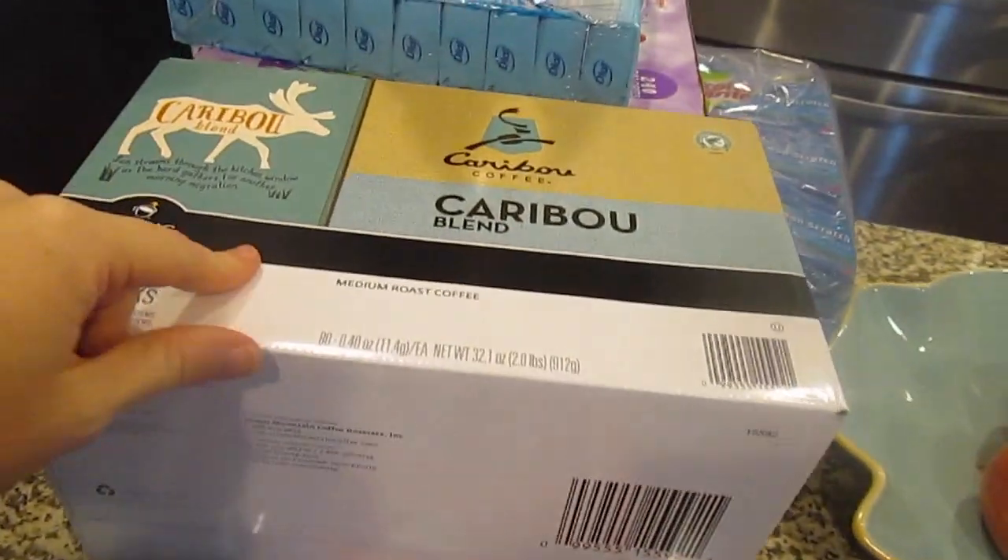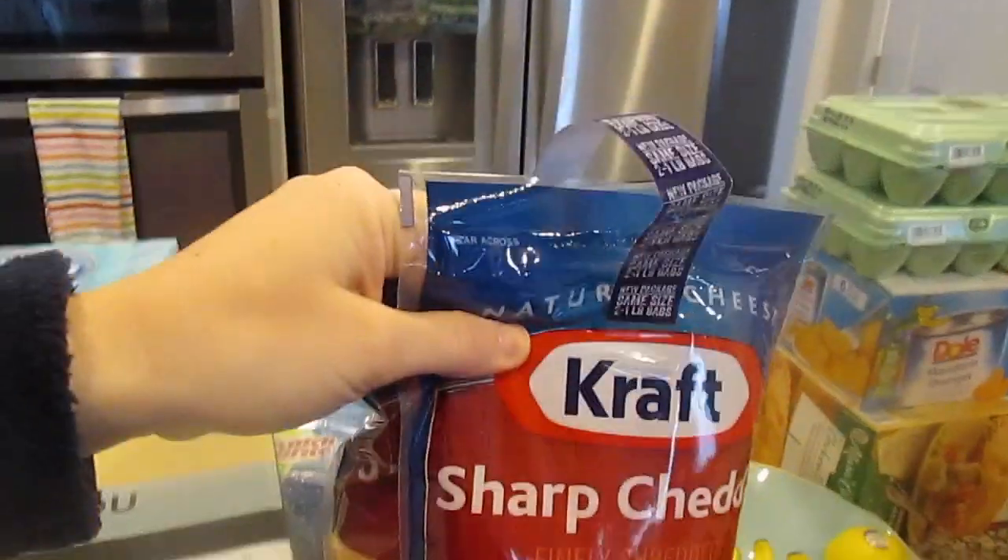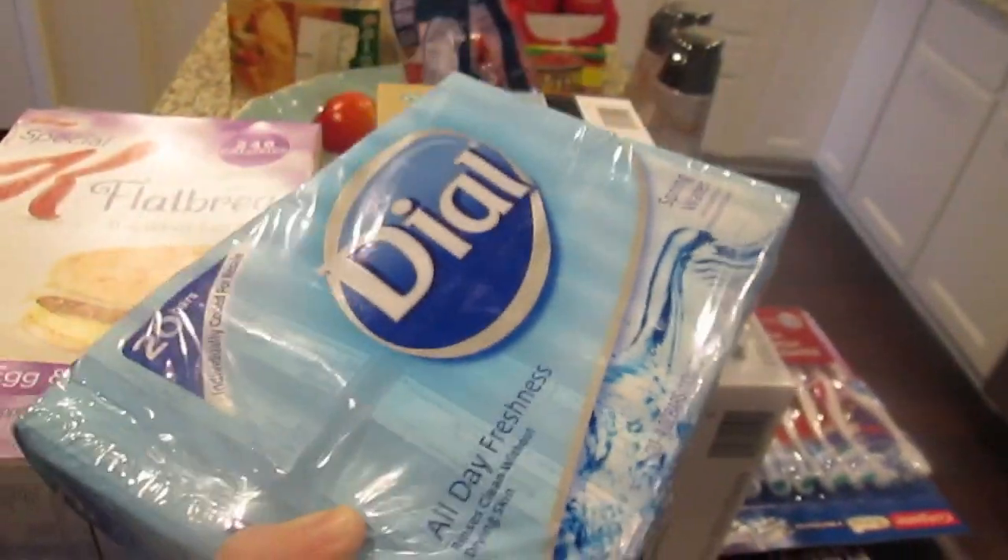I got the Caribou Blend coffee for the Keurig. I've never tried this one but it was the cheapest one out of all the ones they had, so might as well try it, hopefully I like it. Shredded cheese — again you can't have too much cheese. We put shredded cheese on everything: tacos, chili, nachos. Like I said, it takes a while for that kind of cheese to go bad.